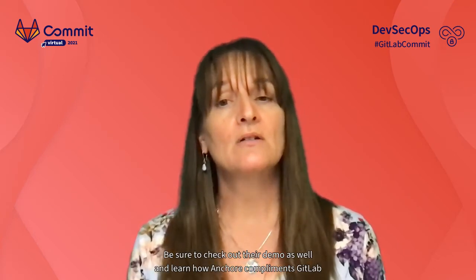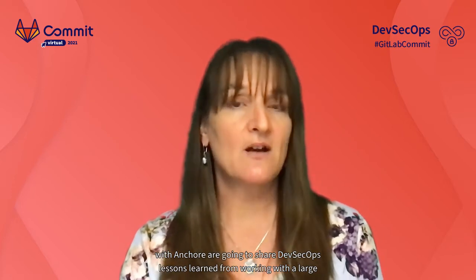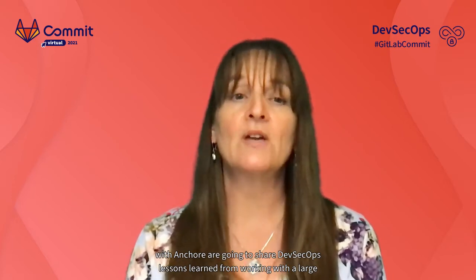Be sure to check out their demo and learn how Angkor complements GitLab capabilities to provide solutions to U.S. federal customers and many others. Hayden Smith and James Peterson with Angkor are going to share DevSecOps lessons learned from working with a large federal agency that can be applied to any organization. Welcome, Angkor.